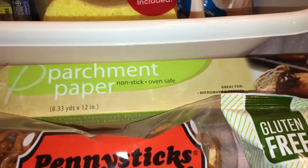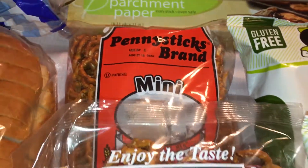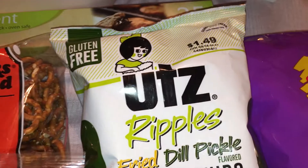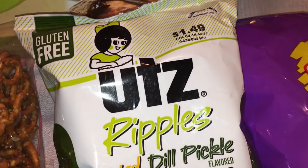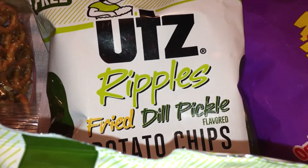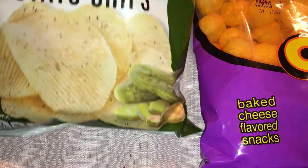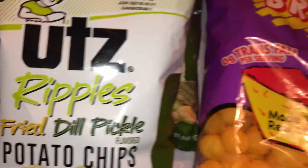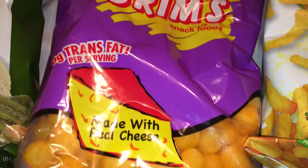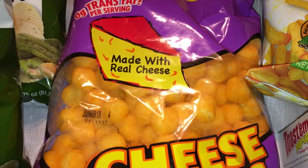For other food items, I got some parchment paper and the penny sticks pretzels again — these are a repeat buy for us, we got two bags and it's a really nice size bag. I also picked up — my daughter loves these — the Utz's Ripples Fried Dill Pickle Potato Chips, got two of those. It's a decent sized bag and for a dollar it's not too bad; the original price was $1.49. And I got this huge bag of cheese doodle things — my son loves these. I was looking for the jalapeño ones but could not find them.